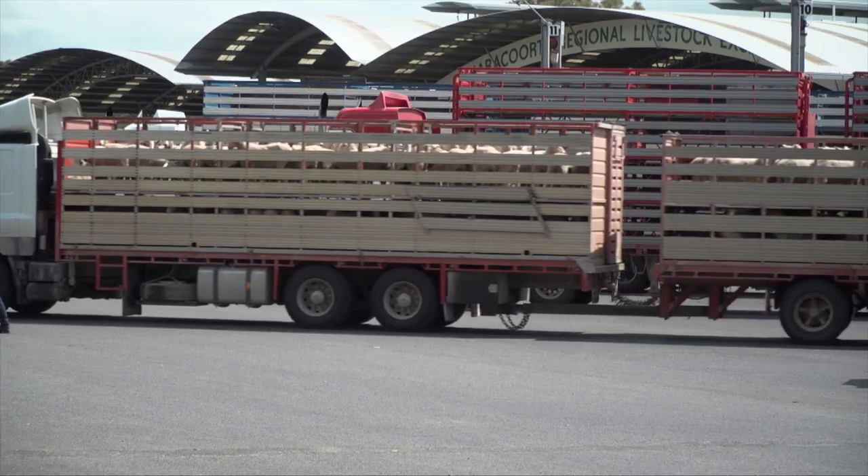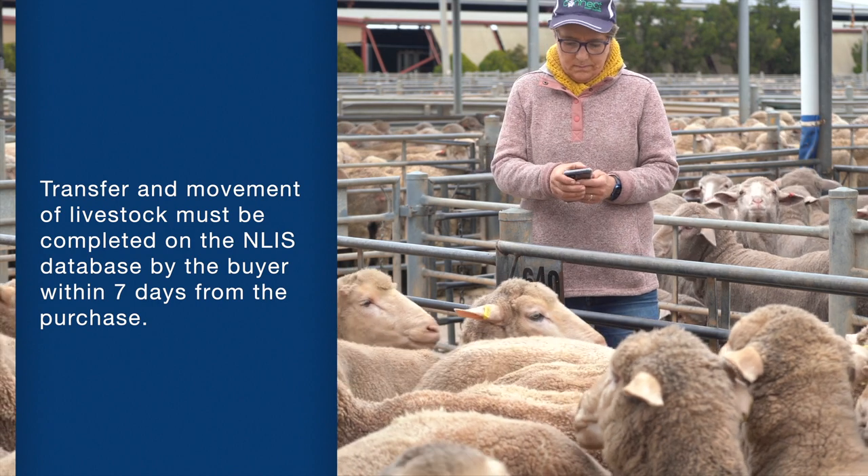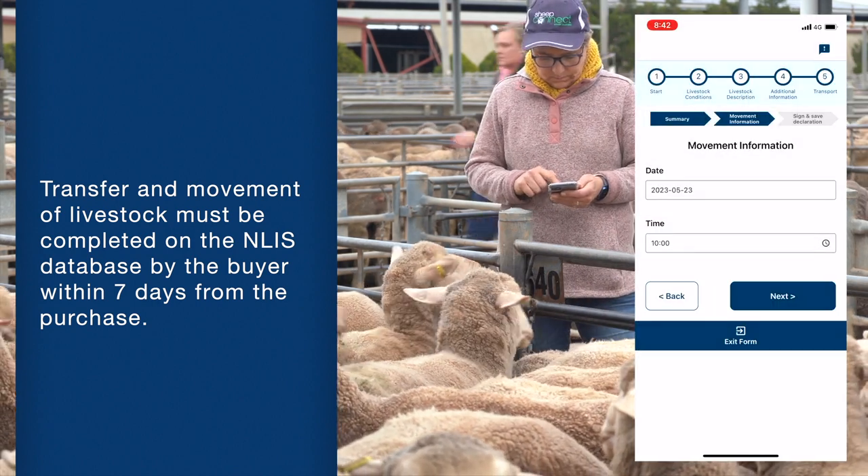It is also important to ensure you receive the correct paperwork from the seller, including the National Vendor Declaration and the Sheep Health Declaration. It is the buyer's responsibility to complete the transfer of the animals on the NLIS database. In the transfer process, the buyer will use the detail in the National Vendor Declaration. This is a legal requirement and the transfer and movement of livestock must be completed on the NLIS database by the buyer within seven days from the purchase. Doing this early after the sale will help ensure our livestock traceability systems are accurate and up to date.